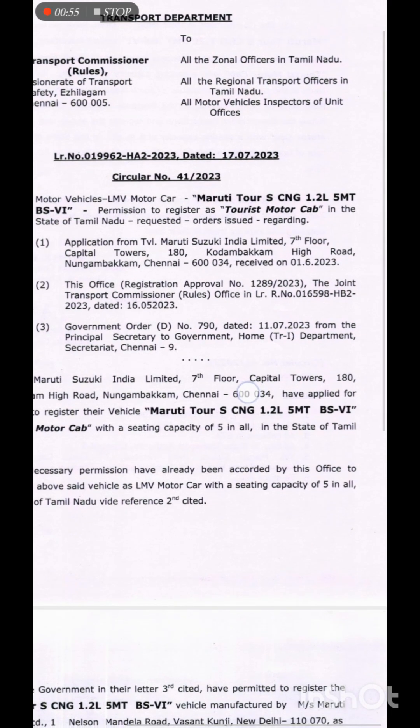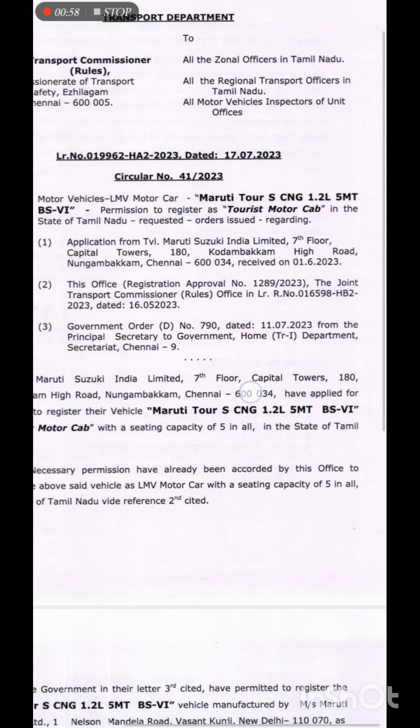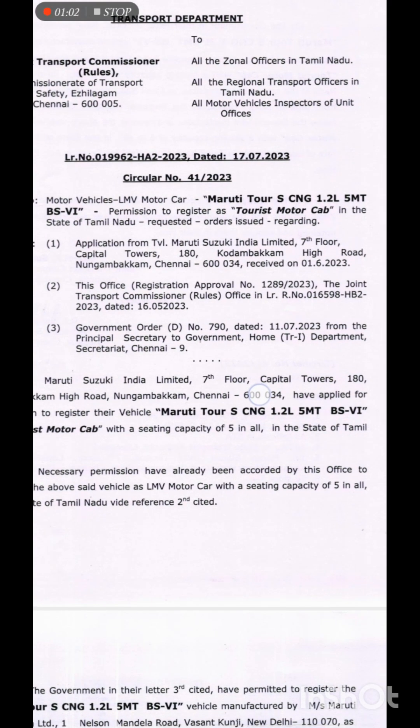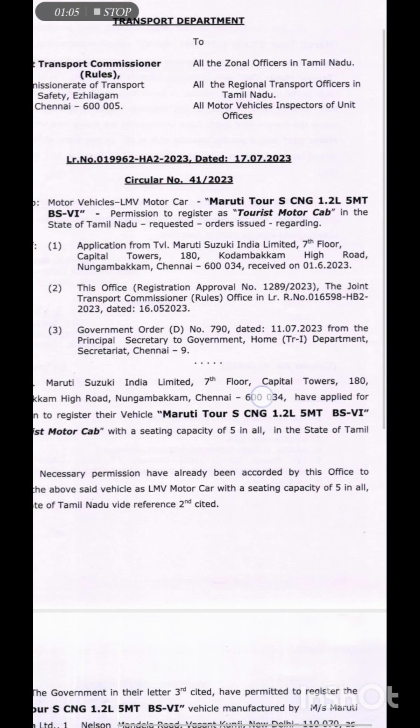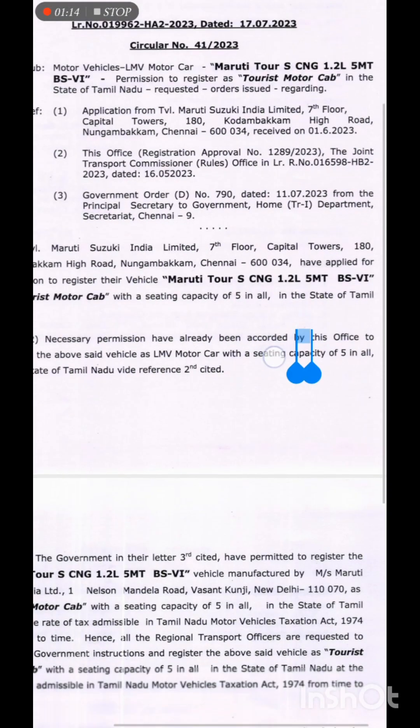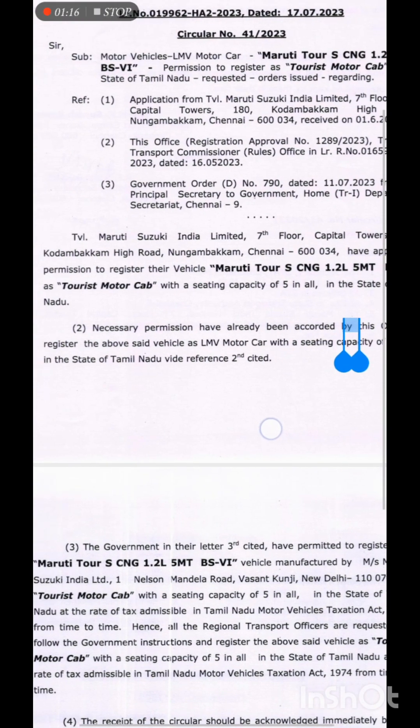State of Tamil Nadu. Tourist motor cab — in the last video, we have registered. Order issued under the bold letters: Maruti Tourist CNG, 5-speed manual transmission, BS4, tourist motor cab. Seating capacity is 5 plus 4. State of Tamil Nadu.